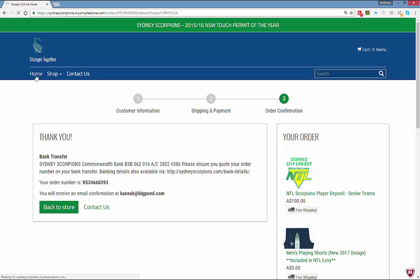If you've got any questions, you can email store@sydneyscorpions.com.